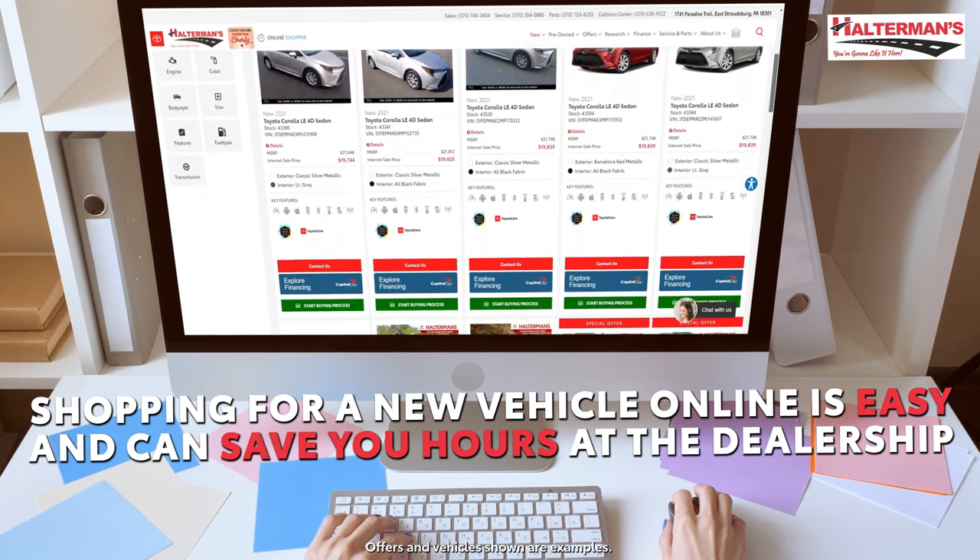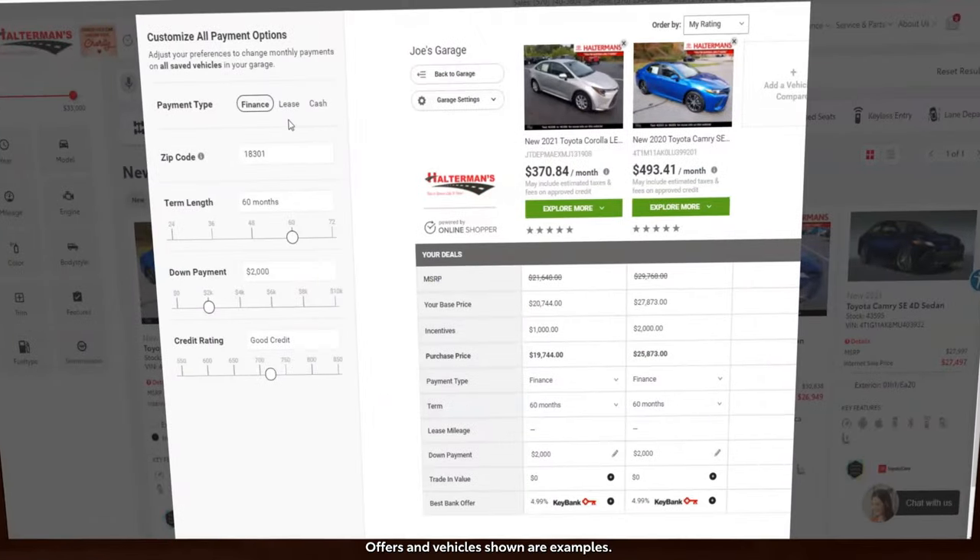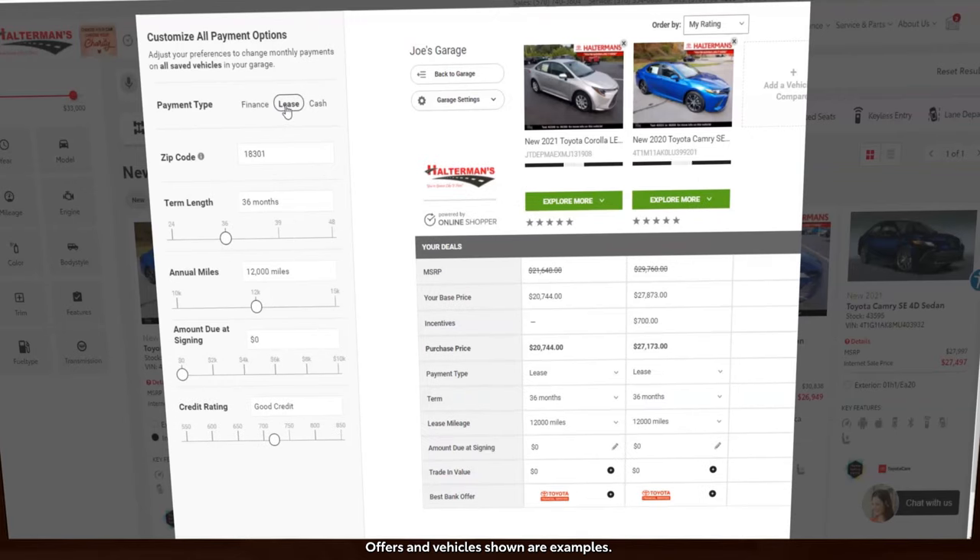Then start shopping. You can compare and save multiple vehicles to your virtual garage. Once inside your virtual garage, you can customize your payment.